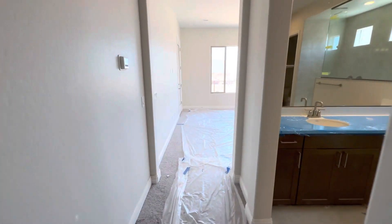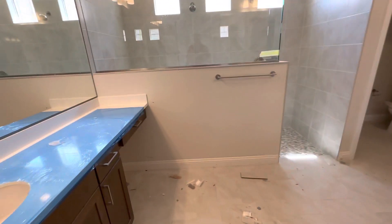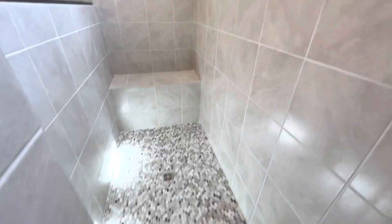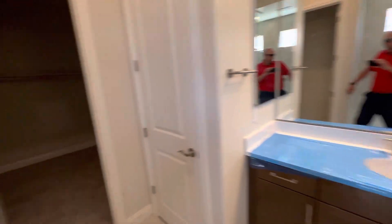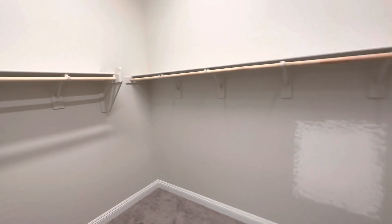Master bathroom here — you've got a nice big open master bathroom, nice walk-in shower, beautiful tile floor, seat, rain shower head, and a big master closet all the way around.